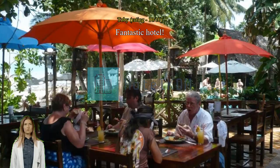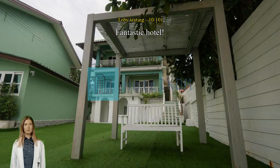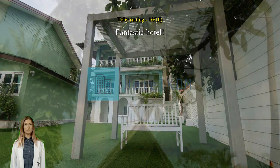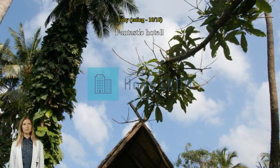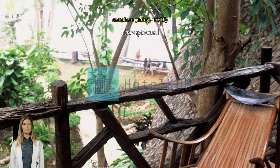Exceptional — right on the beach. Quiet. Breakfast very good. Clean and comfy beds, a bit dated, but for three nights and the price, would book again.